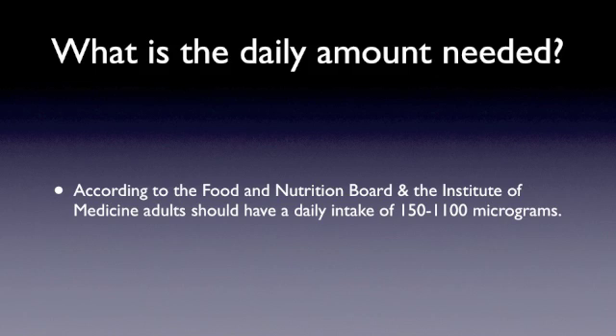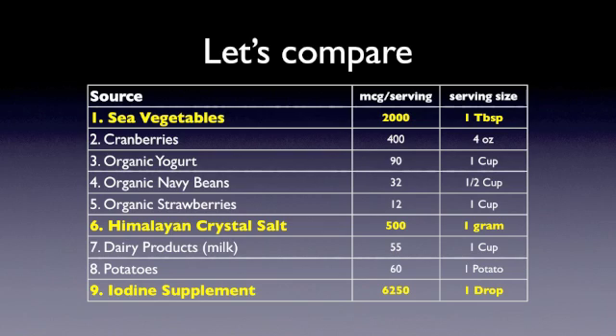They say the average American gets 200 to 300 micrograms. However, Americans are generally not healthy — we spend five times more on healthcare than on our national defense system. You can see that one drop of iodine solution diluted in water, if you diluted it in a quart of water and drank that over several days, you could easily get your recommended daily amount. The sea vegetables have 2,000 micrograms in a tablespoon — that's 2 milligrams. The Himalayan crystal salt has 500 micrograms or 0.5 milligrams per gram, and the iodine supplement has considerably more: one drop is over three times what you'd get in a tablespoon of sea vegetables because it's so concentrated.